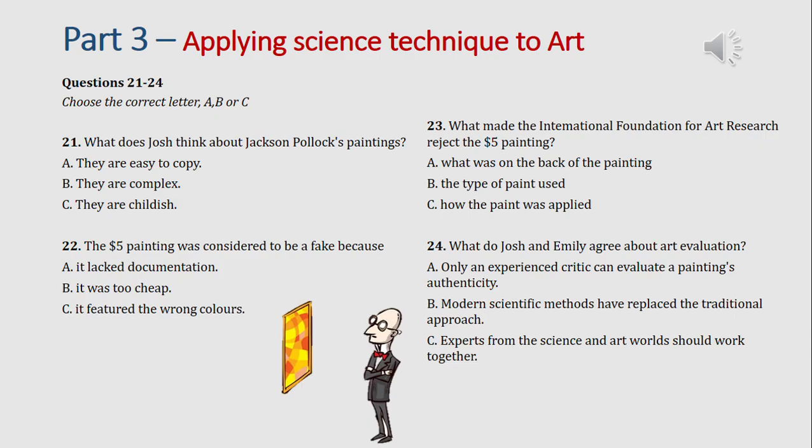Did they consult with anyone else? The International Foundation for Art Research got involved. And what was their verdict? Well, they saw a definite similarity in the painting techniques used. You mean the way Pollock dripped the oils on the canvas? Yeah. And they noted the dirt and paint marks on the back, which all of Pollock's paintings have — because he used to lie his canvases down on the ground when he painted them. But the Foundation were worried about the acrylic paint that was used on the painting. It's quite common now, but it was very unusual back in Pollock's day.